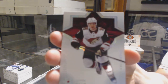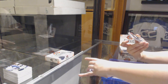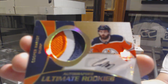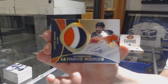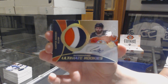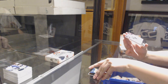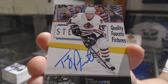We've got a base card number 149, Clayton Keller for the Coyotes. We've got a retro rookie patch out of 49 for the Edmonton Oilers, Cooper Marody. Pretty nice patch on that one. We've got a 97 Legends Auto for the Blackhawks, Tony Amante.